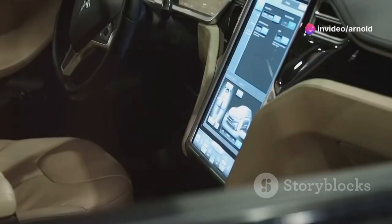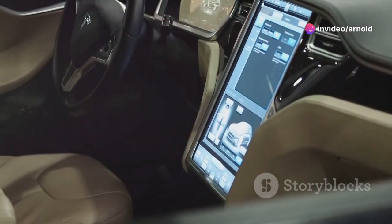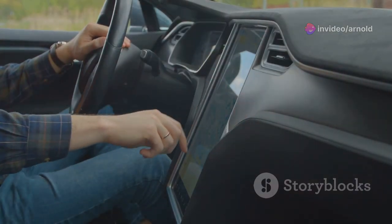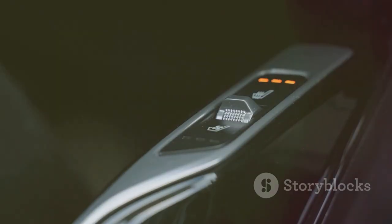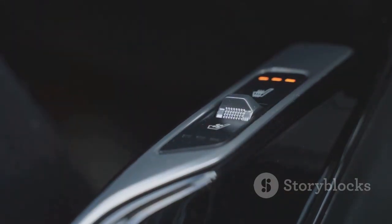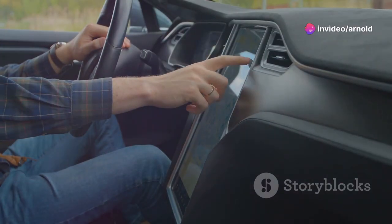Hey everyone! Today, I'm diving into something really exciting for tech lovers and car enthusiasts alike. Have you ever thought about how cool it would be if your car's interface looked just as sleek as your smartphone? Well, that's exactly where we're headed.